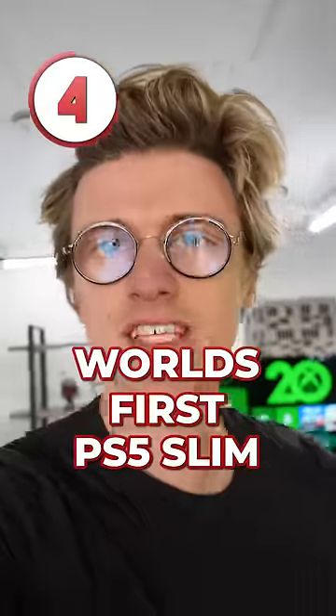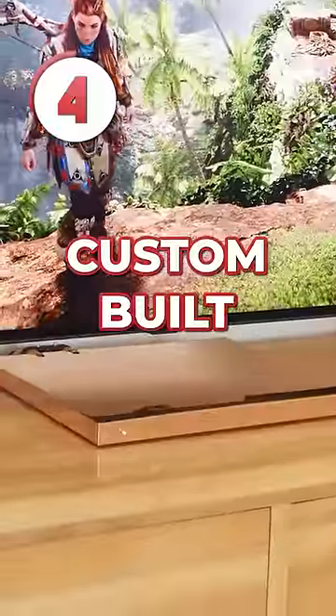At number four is the world's first PS5 Slim, custom built by YouTuber DIY Perks. A PS5 Slim is desperately needed and I think he did a great job.